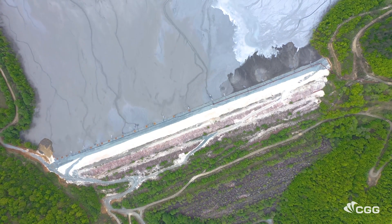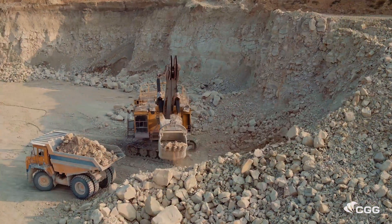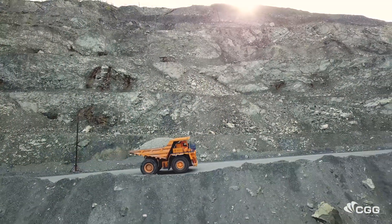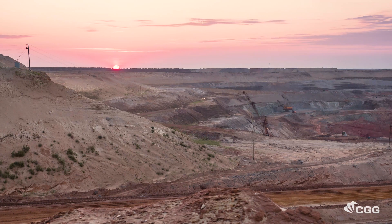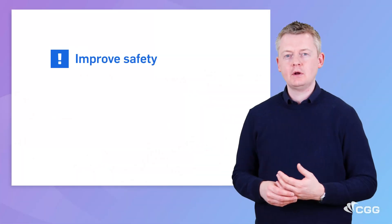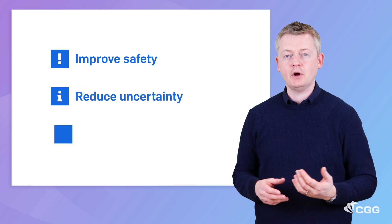CDG's Minescope service provides essential insight that helps clients dig deeper. It enables mine operators and consultants to minimise risk throughout the mining lifecycle. It provides independent and remote measurements that improve safety, reduce uncertainty and minimise site intervention.